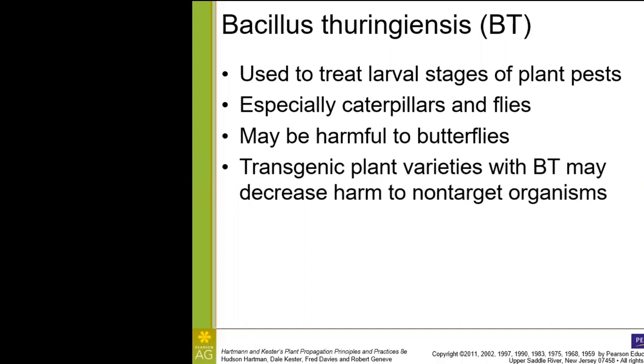Another potentially controversial topic: not everyone is fond of Bt, but there are transgenic plant varieties. I mentioned corn — there's definitely Bt corn, and those can potentially decrease harm to non-target organisms. Since the plant is producing its own pesticide and makes its own Bt toxin, there's no overspray, so you're not going to hit plants that were not intended. In that way, it could potentially be more environmentally friendly — again, controversial.